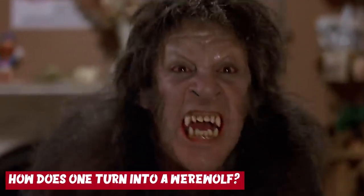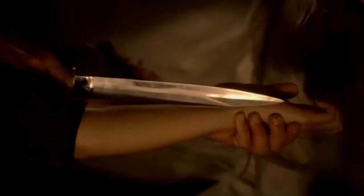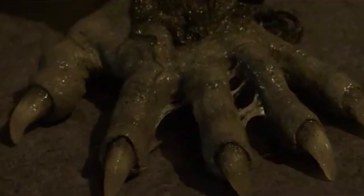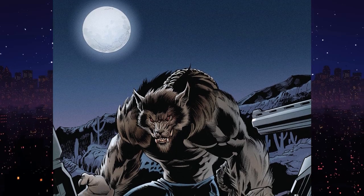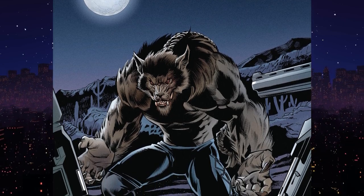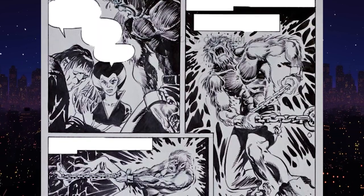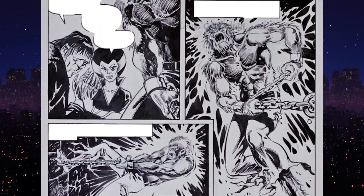How does one turn into a werewolf? In typical fashion, the bite of a werewolf would infect a person and cause them to transform into a werewolf as well. However, there are unique scenarios wherein one could become a werewolf after drinking werewolf blood, being cursed by a deity or using magical spells to transform willingly. In some cases, even using any object made with werewolf fur is enough to trigger a transformation. In one folkloric tale, drinking from a wolf's paw print or even eating tomatoes can turn one into a werewolf.